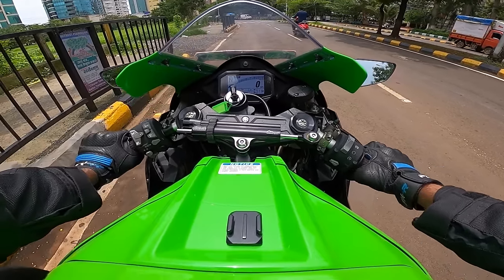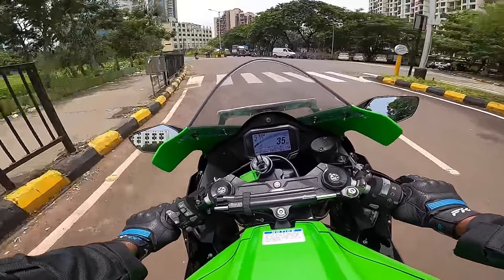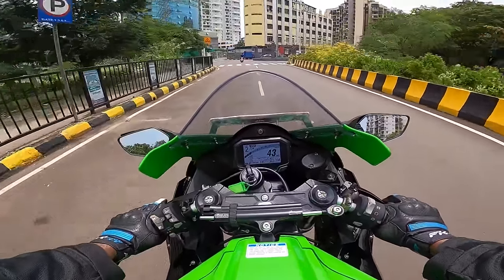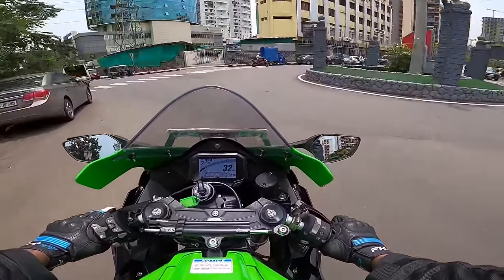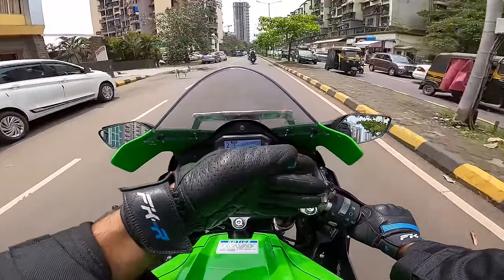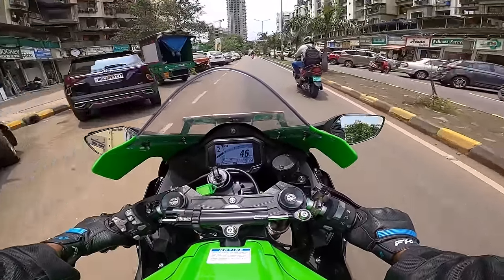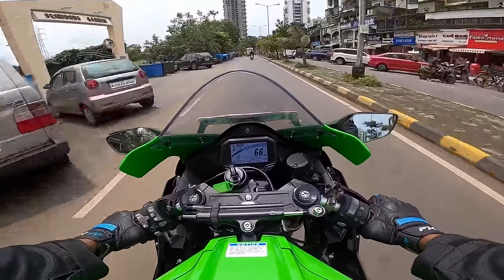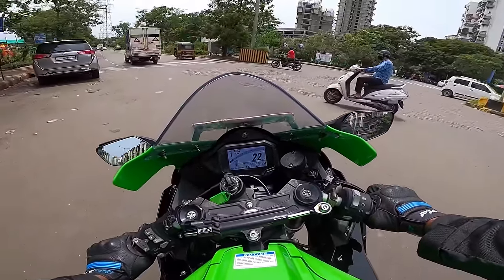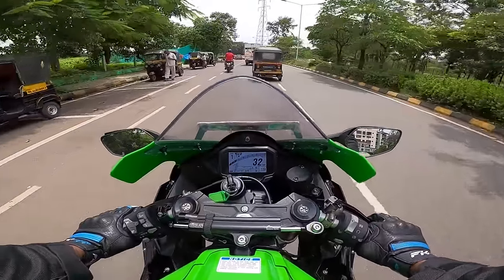Into first gear and off we go. We are in Sport mode. It's got three riding modes — Rain, Road, and Sport — and four customizable Rider modes where you can adjust power and traction control. There are five levels for traction control: least intrusive at 1, most intrusive at 5, and zero which is completely off. In Sport mode, traction control is at level 2; in Road mode it's level 3; in Rain mode it's level 5.